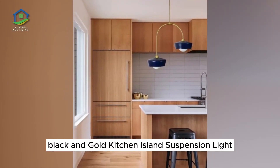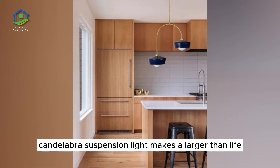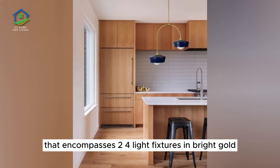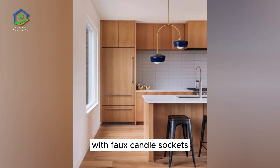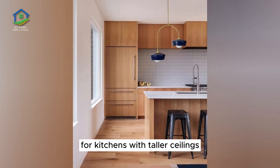Black and Gold Kitchen Island Suspension Light. This gorgeous candelabra suspension light makes a larger-than-life impact with its sleek lantern enclosure that encompasses two four-light fixtures in bright gold with faux candle sockets. Adjustable chains make this piece especially well-suited for kitchens with taller ceilings.